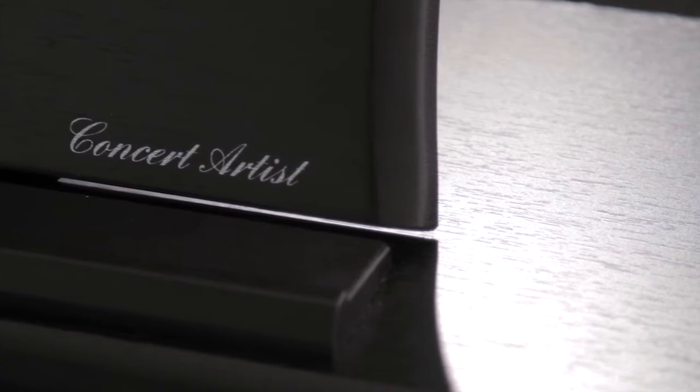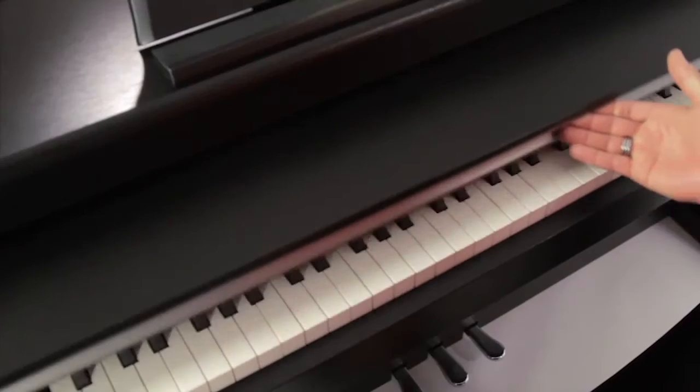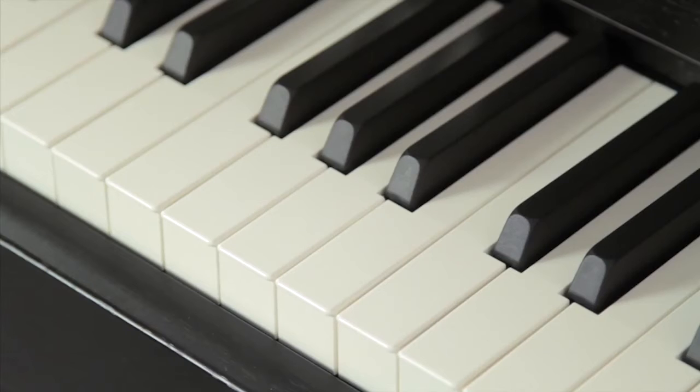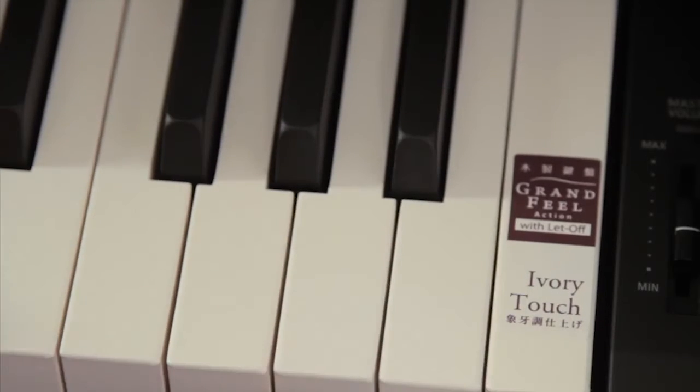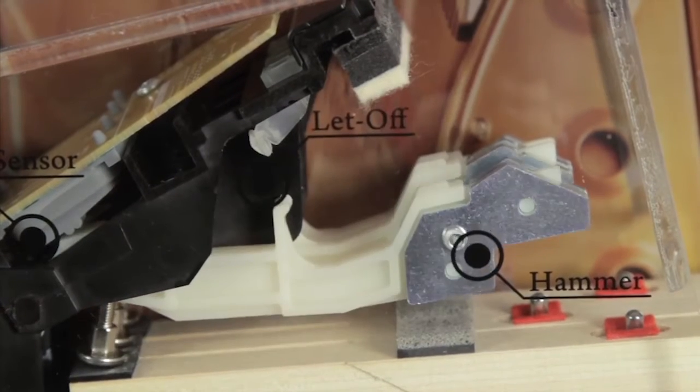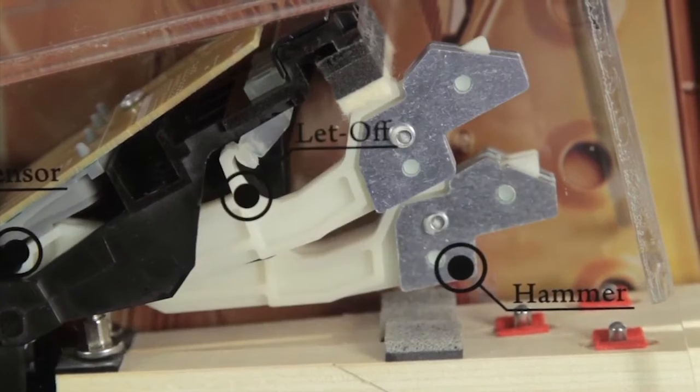The CA-95 really comes into its own when you sit down to play. Another outstanding feature is the Grand Feel keyboard, with real wood for each of the 88 extra-long keys and hammers that do exactly what they would on an acoustic piano. The ivory touch key surfaces absorb moisture, and the CA-95 even includes real hammers that strike a virtual string in the instrument's body.